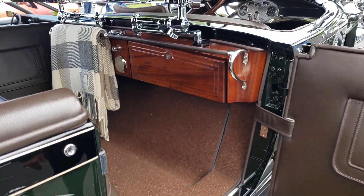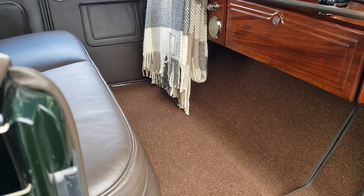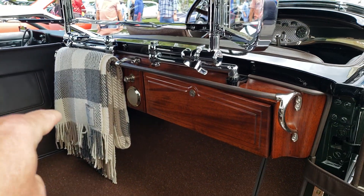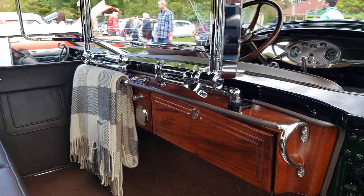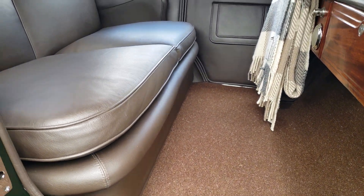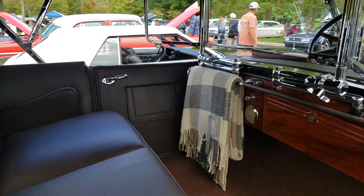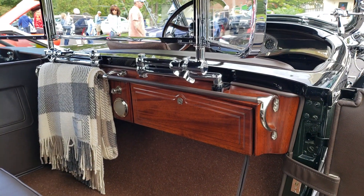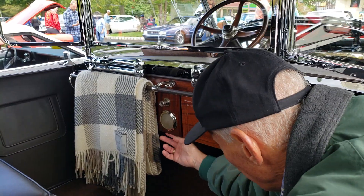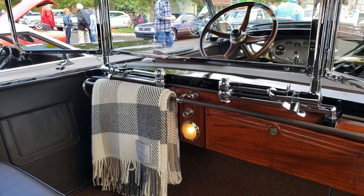In the back there was carpeting, because the owner and whoever sat in the back would ride while the chauffeur drove. You sit about six inches higher in the back than in the front, so you can actually look out over the top of the windshield and see where you're going. There are two glove boxes, one on either side. And there's a courtesy light in the back, along with a cigar lighter.